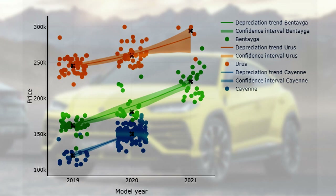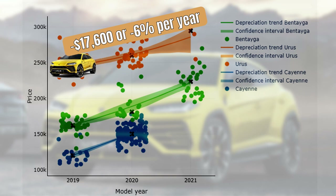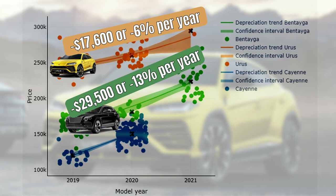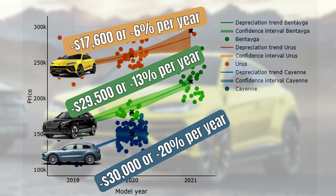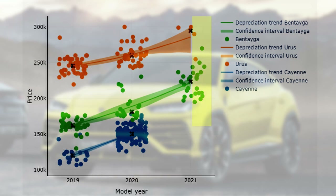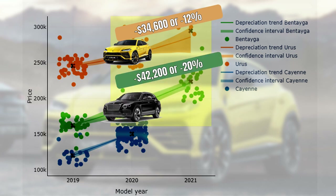Now it's time to have a look at the numbers. The Urus loses on average $17,600 per year or 6%. For the Bentayga this is a lot higher at $29,500 or 13%, and for the Cayenne Turbo this is $30,000 or 20%. The Urus indeed keeps its value the best. Also when we look at the drop in the first year of ownership, the Urus has the best residuals — it loses $34,600 or 12%, while the Bentayga loses $42,200 or 20%, which is similar to the drop in Cayenne values. So to sum it up, the Urus indeed loses relatively little — if you can call $17,600 little.